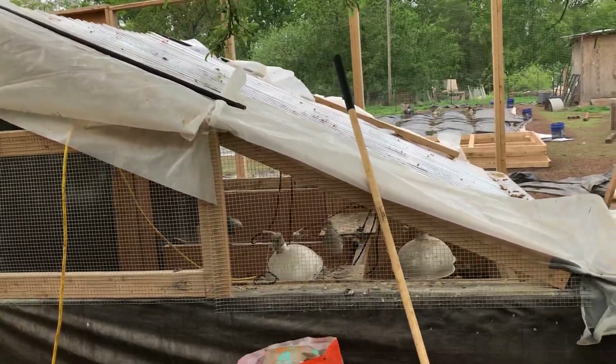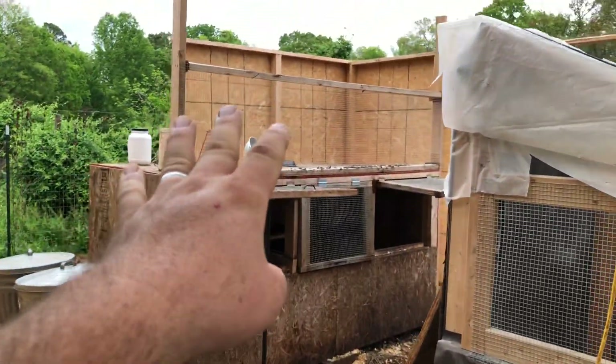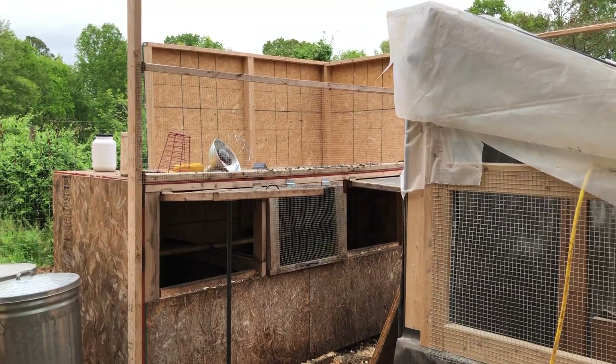That's probably always going to stay here. The old brooder I'm going to disassemble and actually turn this whole corner into the new ICU ward, because three at a time is just not cutting it.